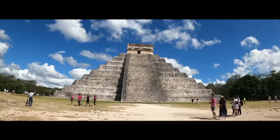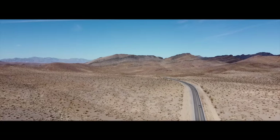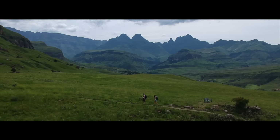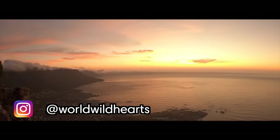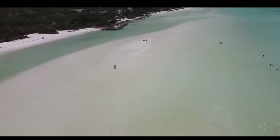We're here to inspire your next adventure, whether it's hiking in the Canadian Rockies, a road trip through the US, or backpacking across Africa. On our channel you'll find unfiltered videos of hiking guides and the best things to do in destinations around the world.